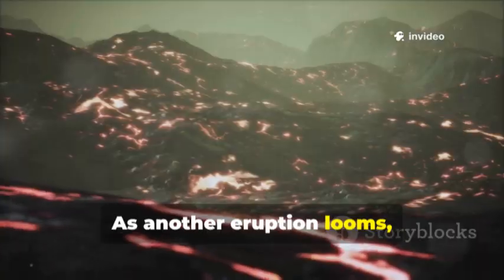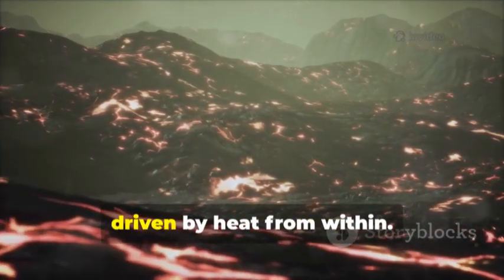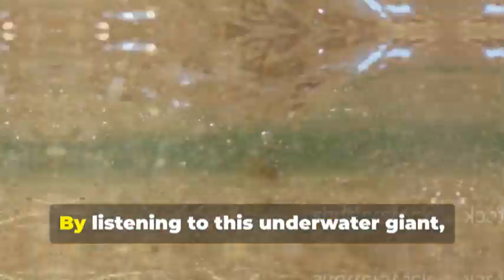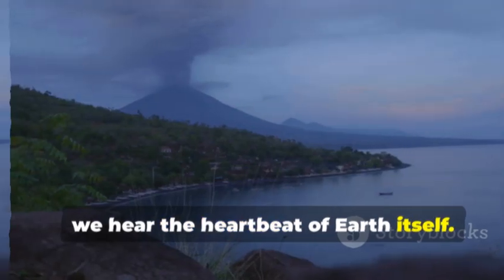As another eruption looms, Axial reminds us that Earth is alive, constantly changing, driven by heat from within. By listening to this underwater giant, we learn the rhythms of our planet. In Axial's pulse, we hear the heartbeat of Earth itself.